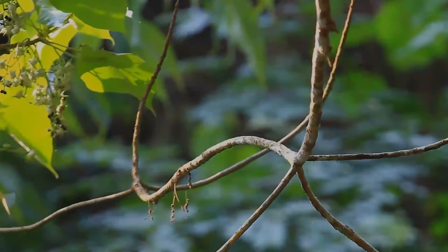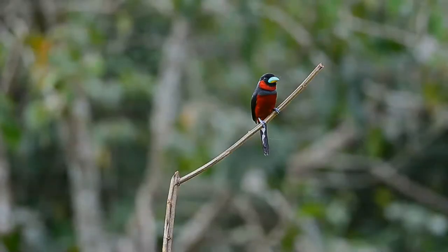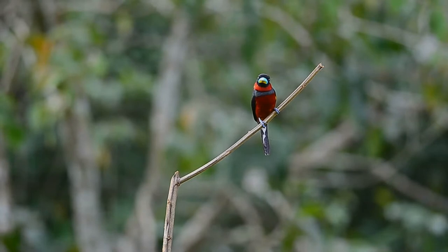It is found in Brunei, Cambodia, Indonesia, Laos, Malaysia, Myanmar, Singapore, Thailand, and Vietnam. It inhabits lowland riparian forest throughout its range. It can also adapt quite well to disturbed habitat, inhabiting secondary growth and degraded habitat near rivers.